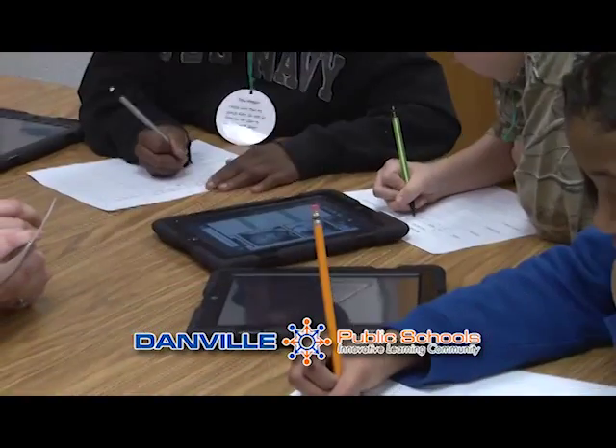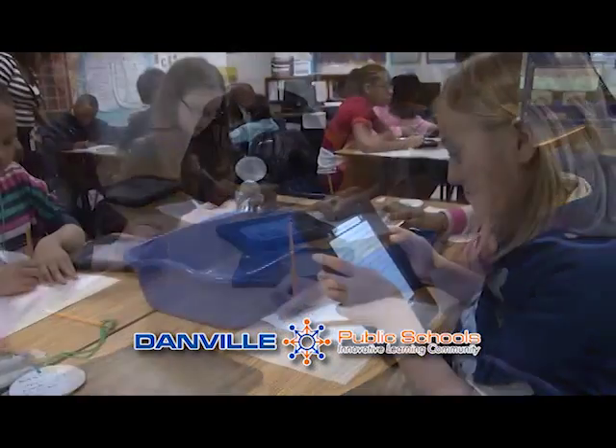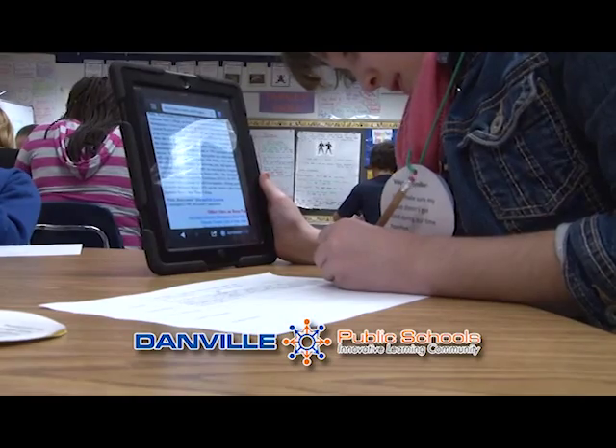Having devices in the classroom helps foster an engaging atmosphere. Students have to get a topic, research it, and create an assignment using that topic. They're more engaged because they're working in collaborative groups, researching and creating. Danville Public Schools wants students to be on the cutting edge of technology as we prepare them for an ever-changing economy.